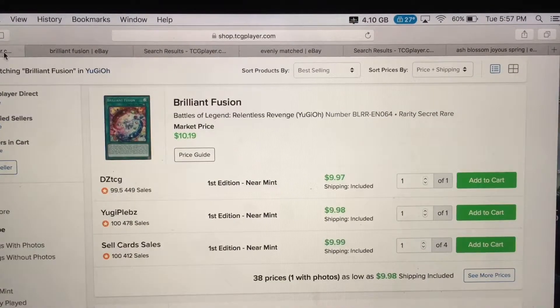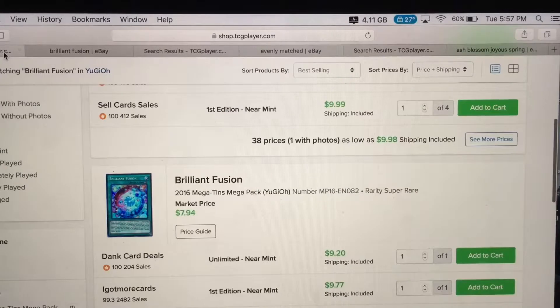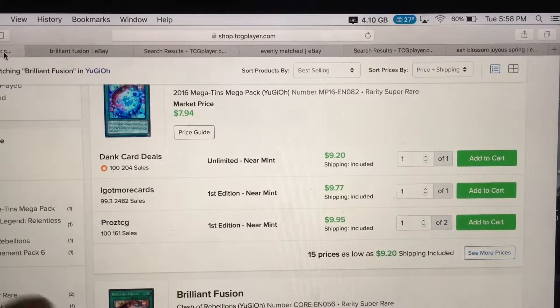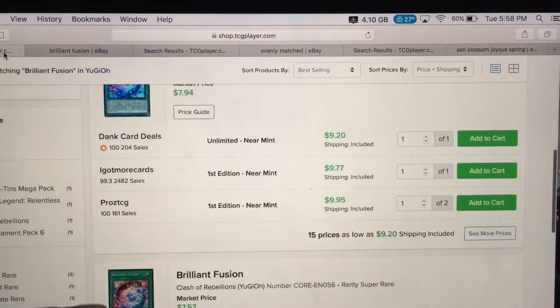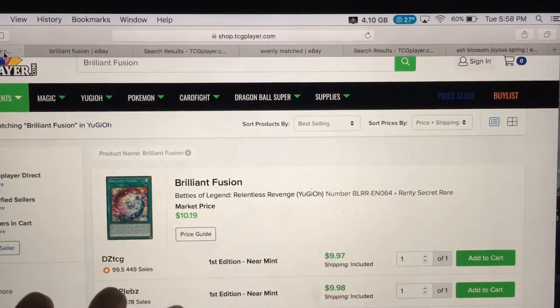On TCG Player the market price value is $9 to $10. Some people are selling the mega pack Brilliant Fusion for $7 — you save about two dollars going that route. It's a super rare, so it's not bad. Unlimited and near mint are still $9, first editions are still $9. If you don't want to spend $10, go for Brilliant Fusion from Clash of Rebellion which is $7.57.